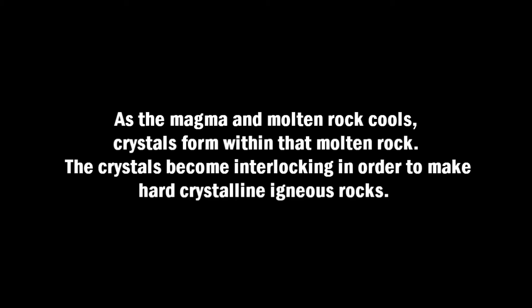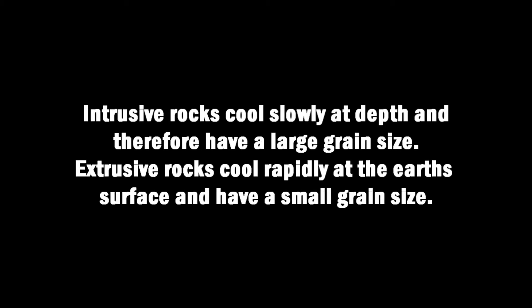Recap and review. Igneous rock is a rock formed by magma. As the magma and molten rock cools, crystals form within that molten rock and the crystals become interlocking in order to make hard crystalline igneous rocks. Igneous rocks may form either below the Earth's surface or on the surface — better known as intrusive or extrusive formation. Intrusive rocks cool slowly at depth and therefore have a large grain size, whereas extrusive rocks cool rapidly at the Earth's surface and have a small grain size.